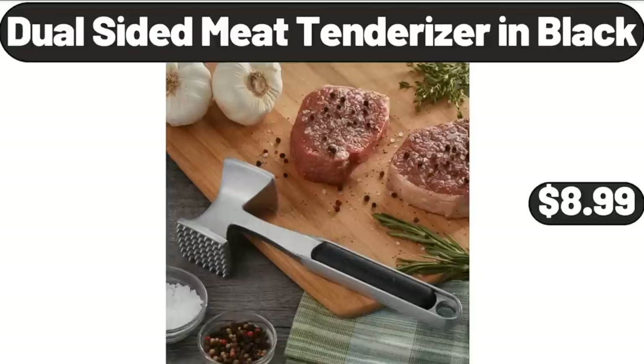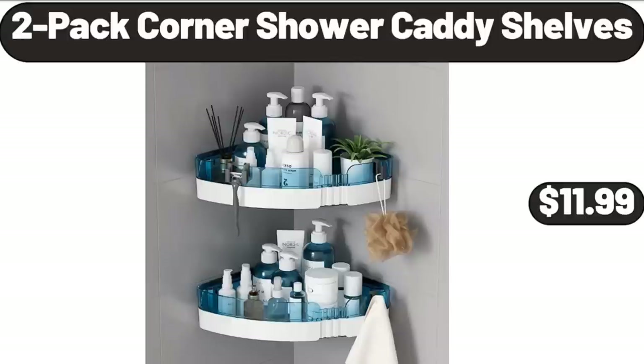Dual Sided Meat Tenderizer in Black, $8.99. 2-Pack Corner Shower Caddy Shelves, $11.99.